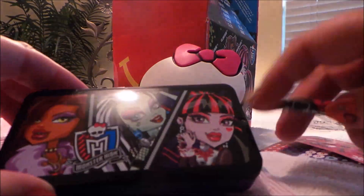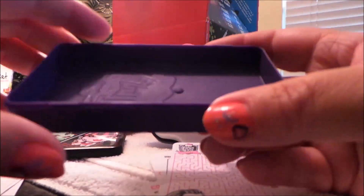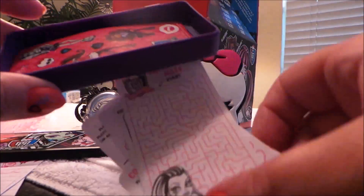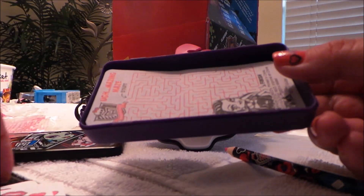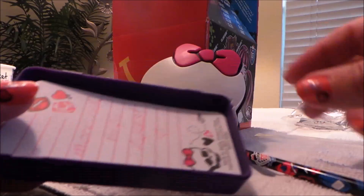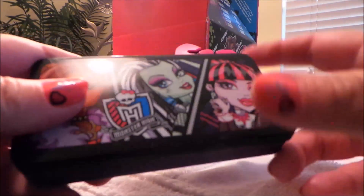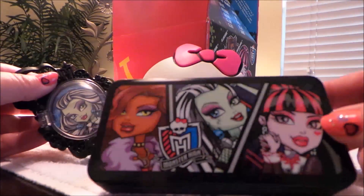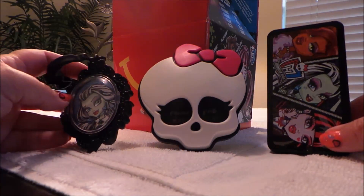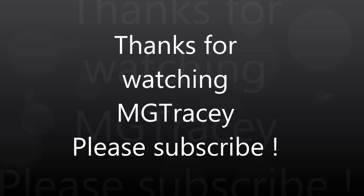So that's a great gift again, and all for free from McDonald's. I think they're excelling themselves at the moment. With the hex bugs and all the Monster High gifts, they are very usable. A lot of free gifts you get with fast food meals aren't really worth anything, but these have real play value. Big thumbs up from MG Tracy — don't forget to subscribe and come back again soon, bye!